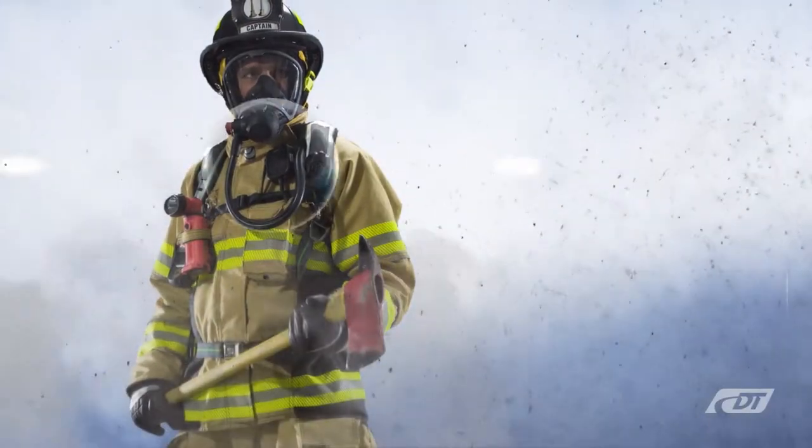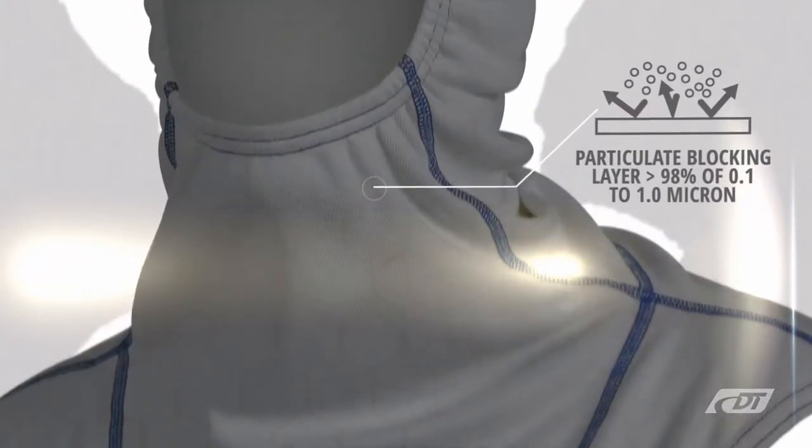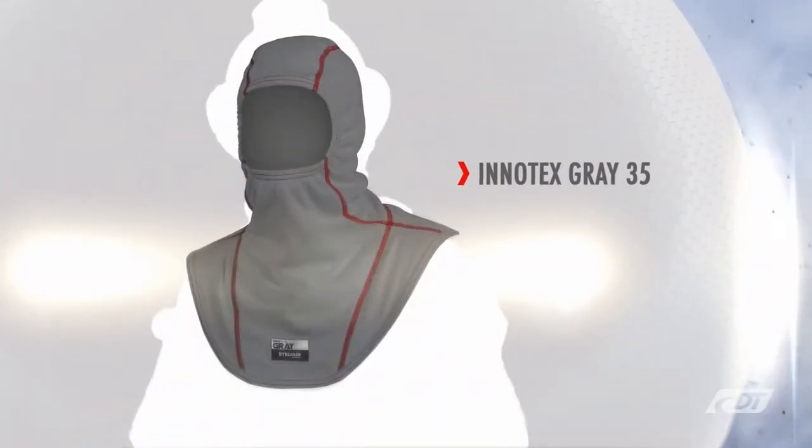Presenting Initex Grey, fighting the invisible threat. Initex Grey is a new technology that protects firefighters, blocking carcinogen particulates by greater than 98%.